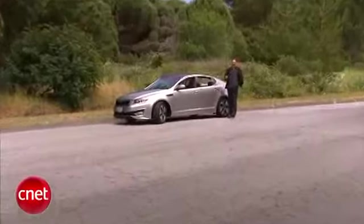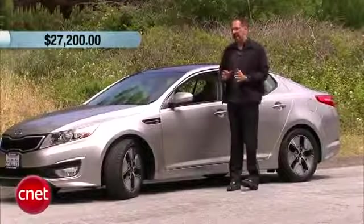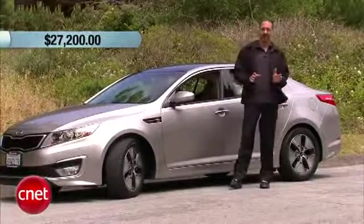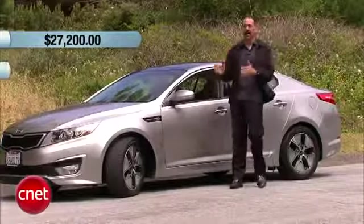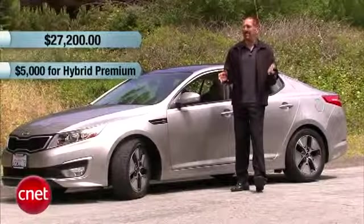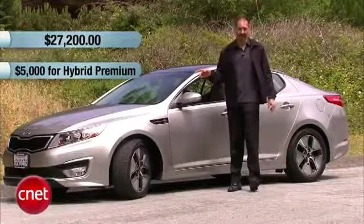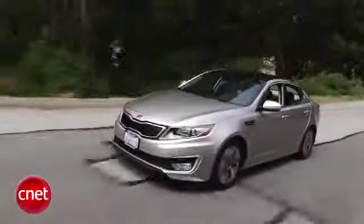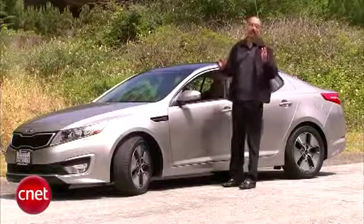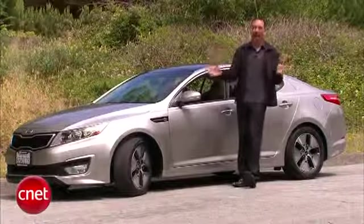What do you pay for a Kia Optima Hybrid? It's $27,200 — that includes destination — and not a lot of options. You either do or don't get the hybrid premium package at $5,000. It's chunky, but everything's rolled in there: the super-quick touch screen GPS navigation, the Infinity sound system, panoramic roof, 17-inch wheels, high-intensity discharge lights, and a bunch of other niceties. But you can't pick and choose — you take the whole package or you don't.